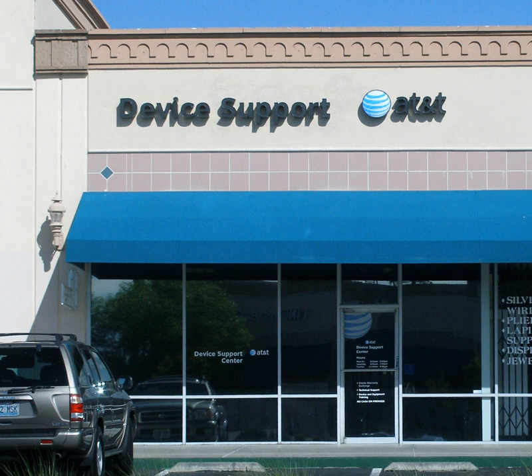Most companies offer technical support for the services or products they sell, either included in the cost or for an additional fee. Technical support may be delivered over by phone, email, live support software on a website, or other tools where users can log an incident.